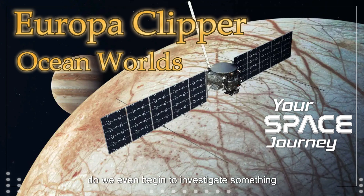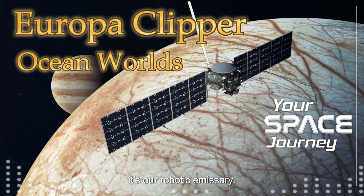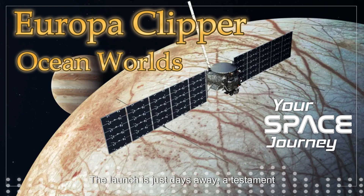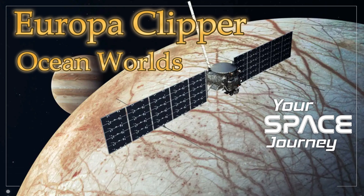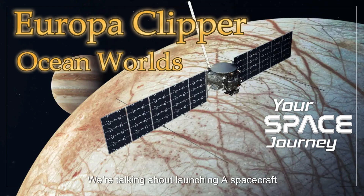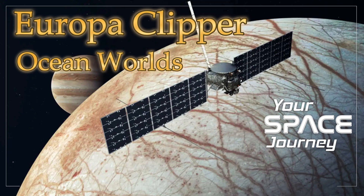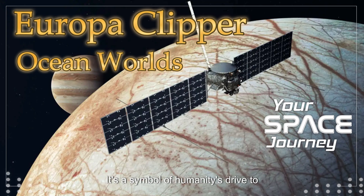How do we even begin to investigate something buried under so much ice? Enter the Europa Clipper — our robotic emissary, about the length of a basketball court, and it's ready to reveal Europa's secrets. The launch is just days away, a testament to the incredible work and dedication of the team at NASA. We're talking about launching a spacecraft on a journey of billions of miles — no small feat. The Europa Clipper is more than just a spacecraft; it's a symbol of humanity's drive to explore the unknown.